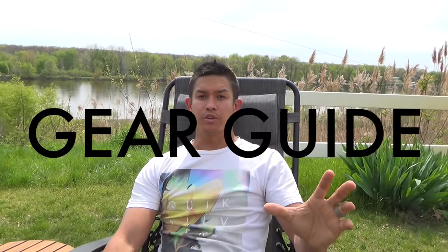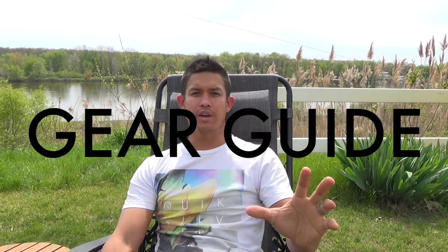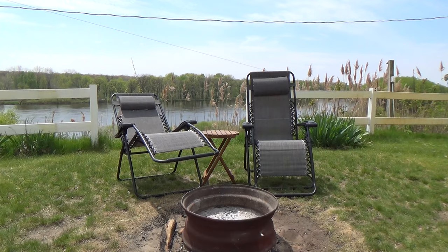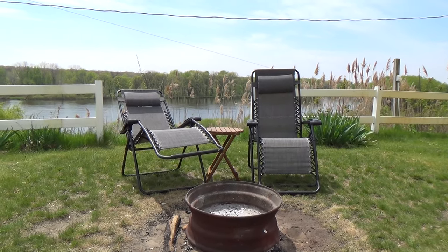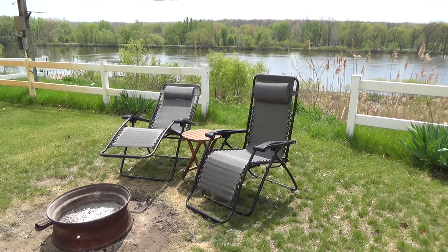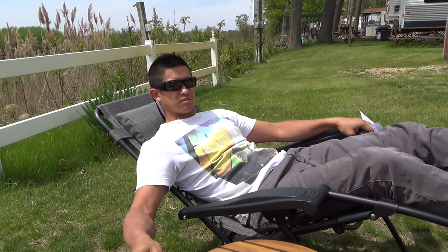Today I want to share what I consider to be essential gear for full-time RV traveling for a family of four. Let's start with these zero-gravity chairs — that's like the generic term for them. They're amazing. I don't know who makes them, but I think we spent 30 or 40 dollars a piece on them and they are the most relaxing folding chair you can find.